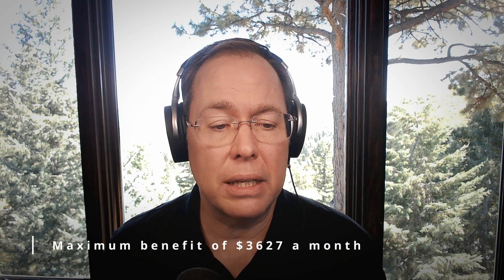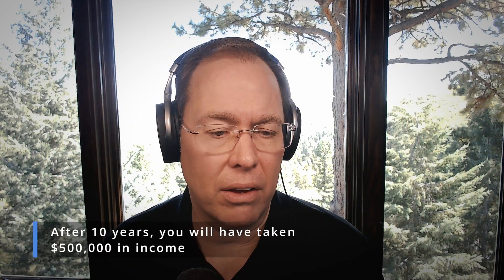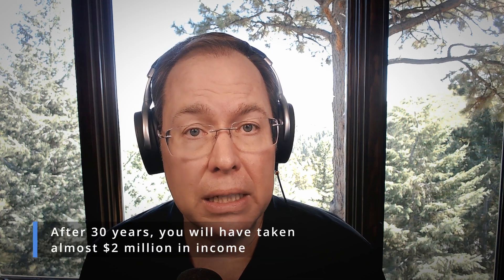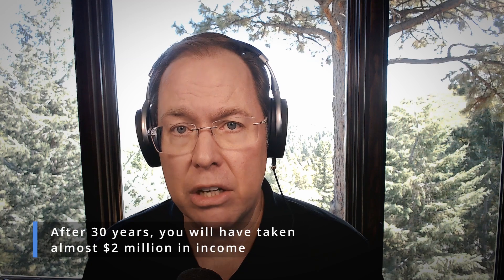If you did that, and let's assume the long-term average of cost of living adjustments to Social Security is 2.6%, here's what it looks like. After just 10 years, you have taken nearly $500,000 in income. After 20 years, $1.1 million in income. And after 30 years — get this — almost $2 million in income. Incredible. Folks, this is an important benefit.